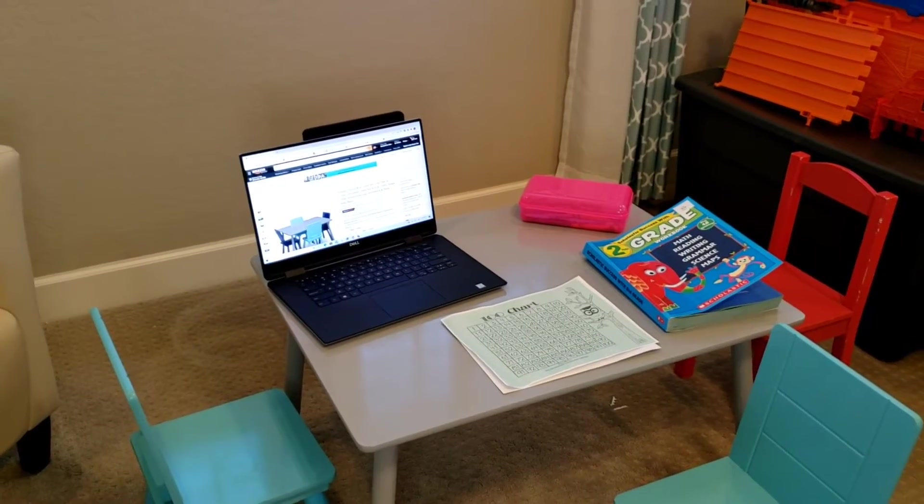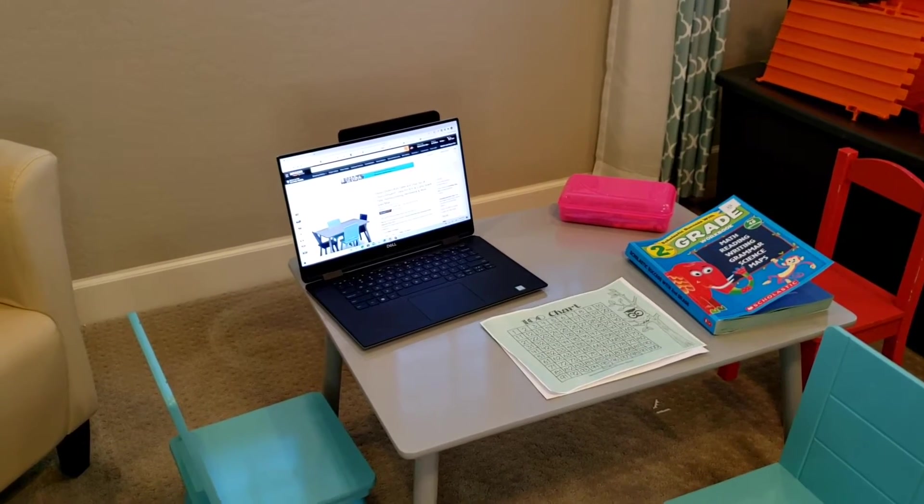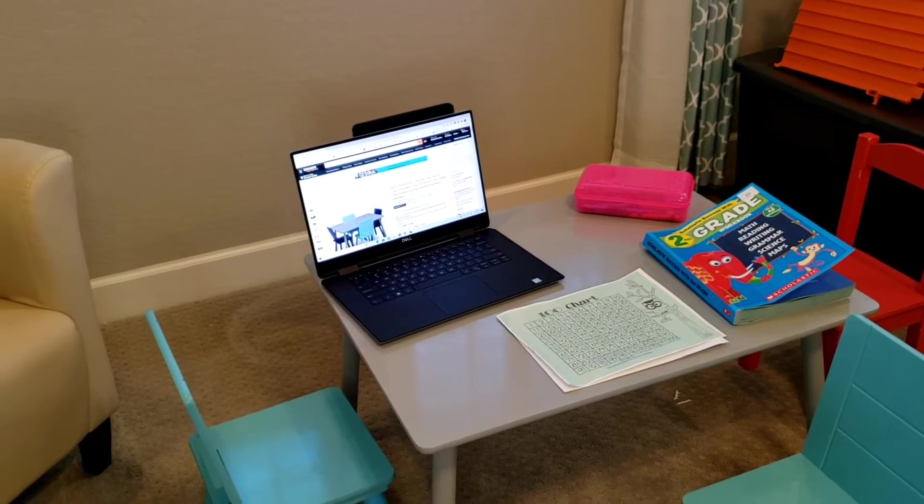This is Eric. I thought I'd do a quick review of the Delta Children's Kids Table and Chair Set, which includes four chairs.